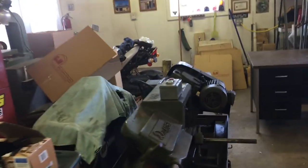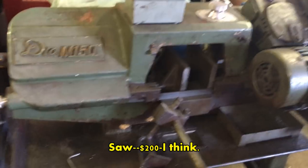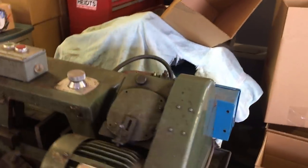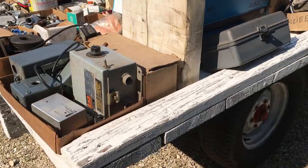Is there a Suzuki dirt bike out there? Yeah, my grandson wants to buy it. He's six foot tall. His mother told him, 'You ain't buying that damn bike.' I want to buy it for me. Do you want me to bring your hearing aids out? No, they're cool.